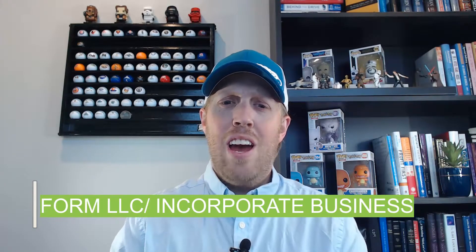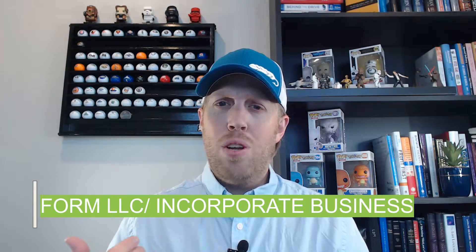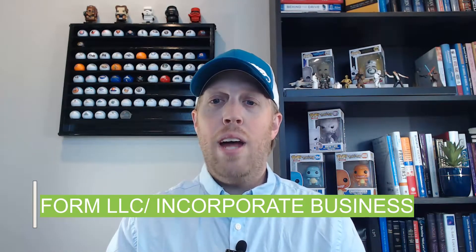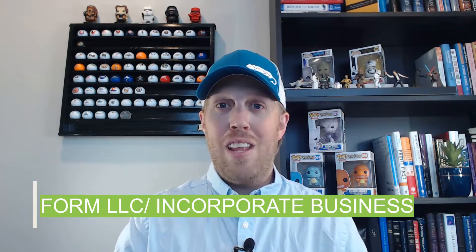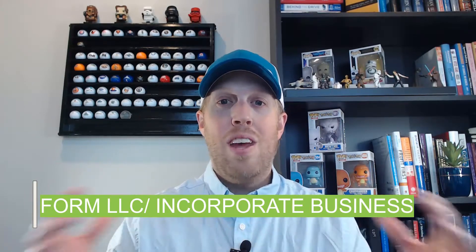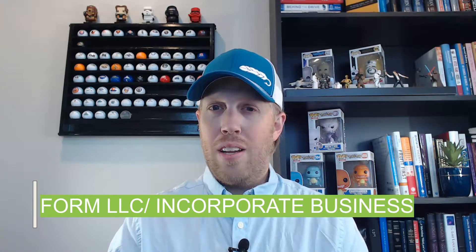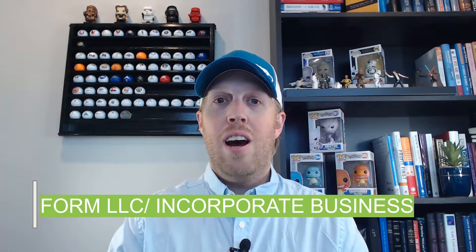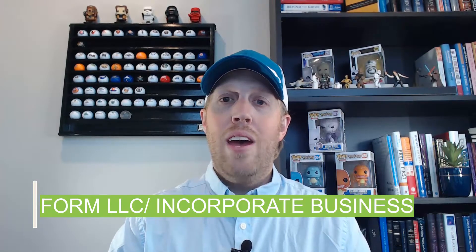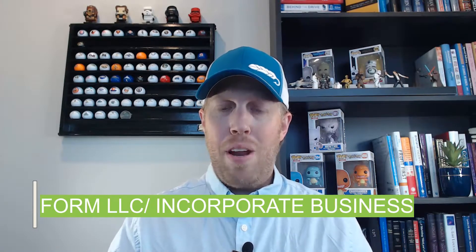One of the first things you need to do is form an LLC or incorporate your business. I'll link videos above so you can learn about LLCs and how they work. It is possible to use a personal credit card for your business, but it's best to keep things separate — your business life and your personal life — so you don't run into any issues. Having that entity properly structured helps you keep things separated, and it's also what you need to start building business credit, which will help you in the long run as you plan to operate an assisted living facility.